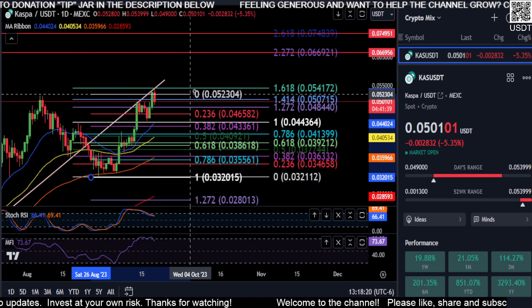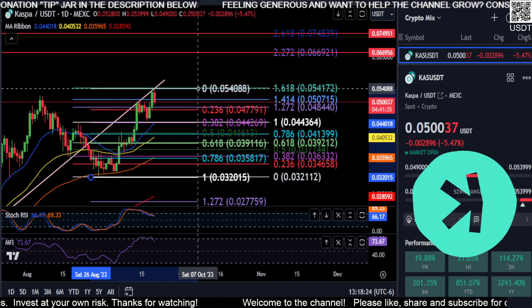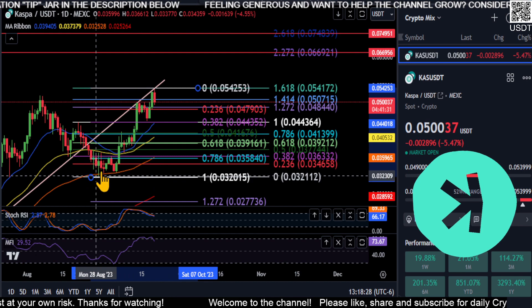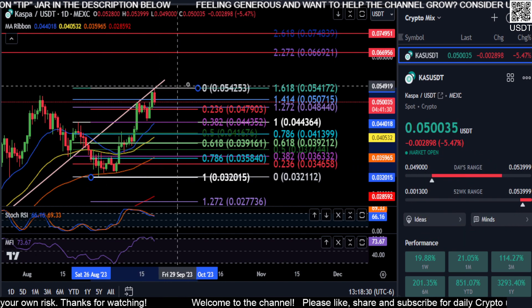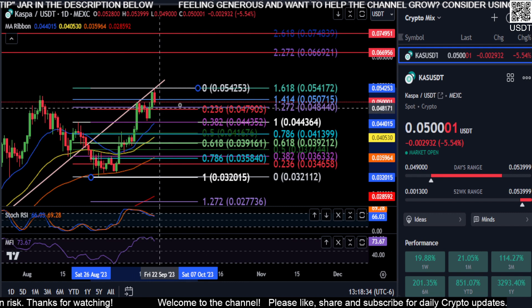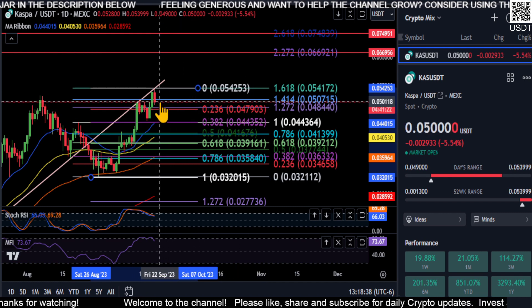Welcome back. We are going to take a quick look at CASPA here. So CASPA did break the high — we came up here to about 5.4. You can see that from the low to that new high at 5.4, we're coming already back down to the 2.36 at 4.79 — pretty much 4.8 on CASPA here.